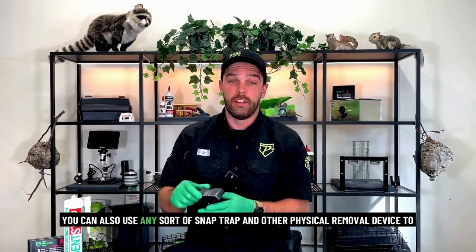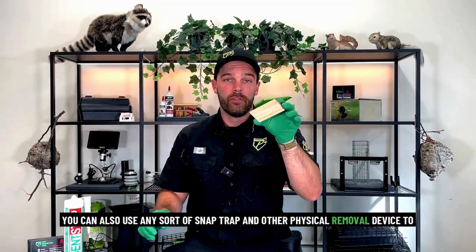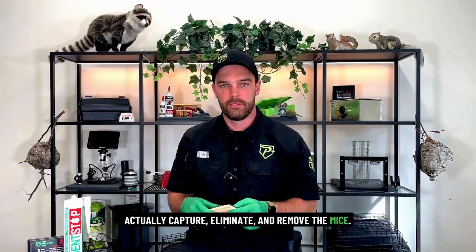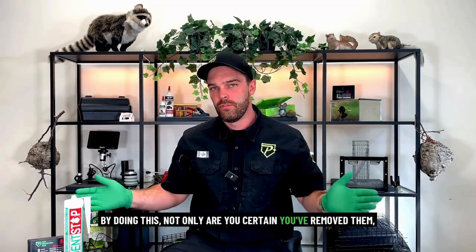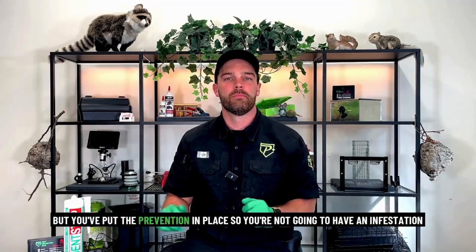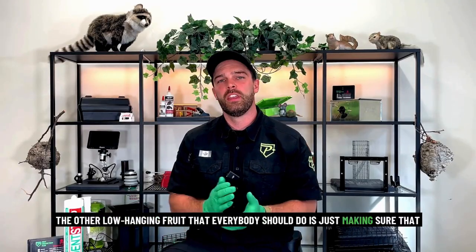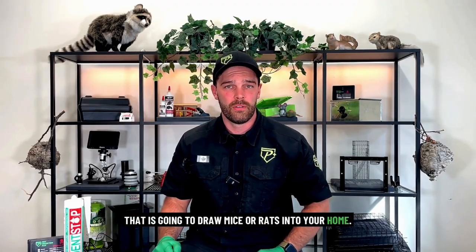You can also use snap traps and other physical removal devices to actually capture, eliminate, and remove the mice. By doing this, not only are you certain you've removed them, but you've put the prevention in place so you're not going to have an infestation occur again. The other low-hanging fruit that everybody should do is making sure that their food is tightly sealed so there's nothing that is going to draw mice or rats into your home.